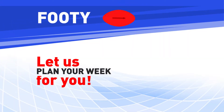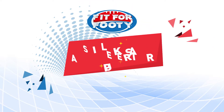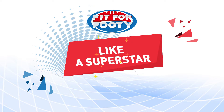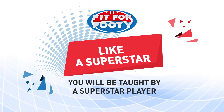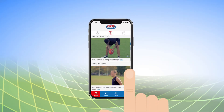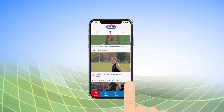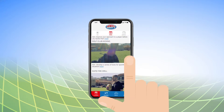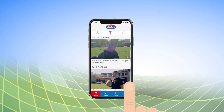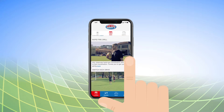Footy. Let us plan your week for you. Fit for Footy has a special section called Like a Superstar, where on your main training day you will be taught by a superstar player of the game. Click on the instructions shown below your different skills videos so you can read exactly how to do the drill, how to make it harder, and the key coaching points you need to ensure you are doing to get the most out of this drill.